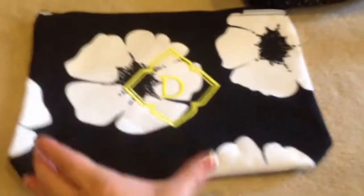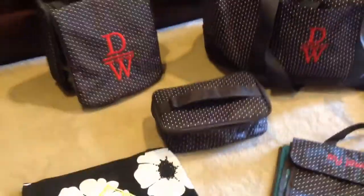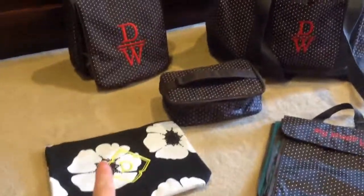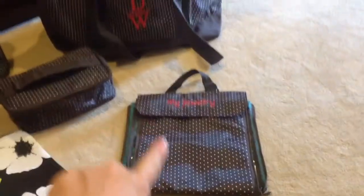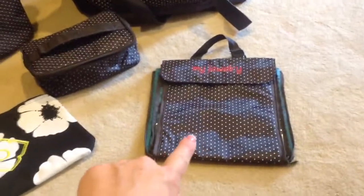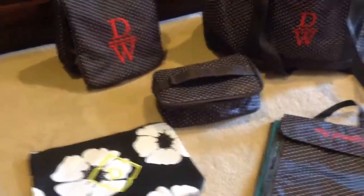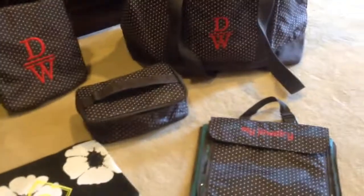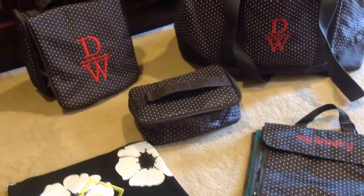We also have the little mini zipper pouch — I should have brought that out. If you just want some lip gloss and powder, they're $12. So to recap: zipper pouch, hanging traveler, glamour case, the folded-over weekender, and the jewelry keeper. If you have any questions, let me know. You can always look online to see what other patterns we have and play with the fun embroidery options. Thanks for watching — let me know what your favorite is!